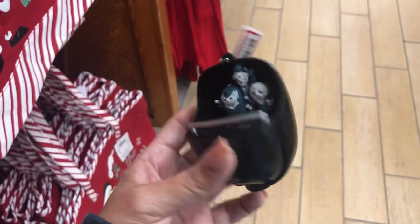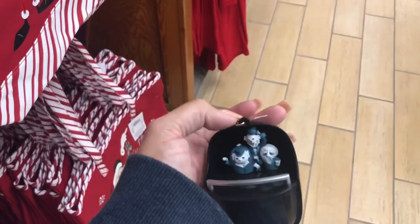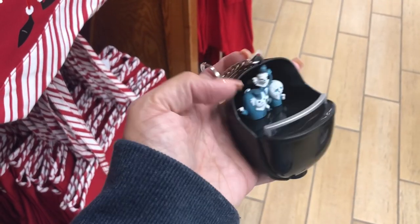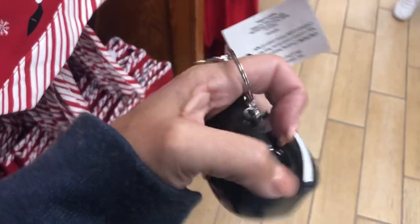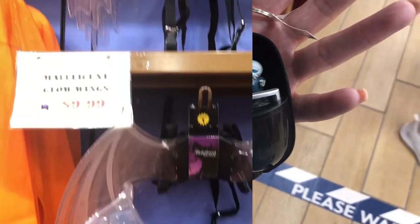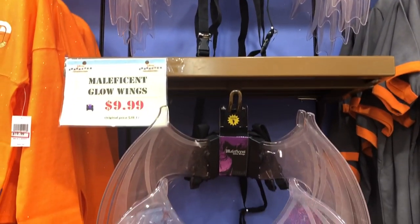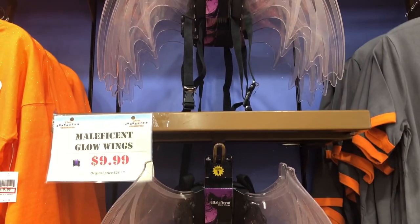Something different here — it's a Haunted Mansion buggy. It looks like a keychain but it also has a light at the bottom that displays 'Haunted Mansion.' It's going for $5.99 — a little heavy for a keychain but very cute. The Maleficent wings are back for $9.99 — they glow and they're here for Halloween.